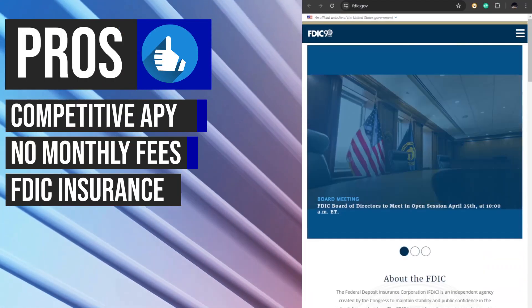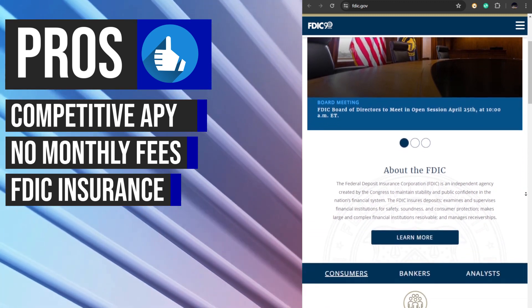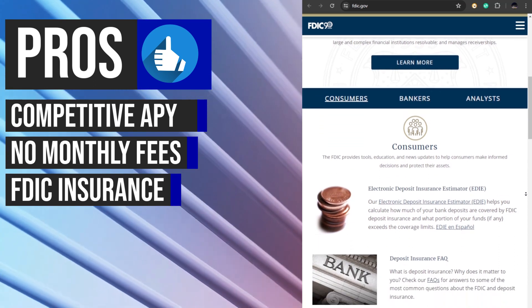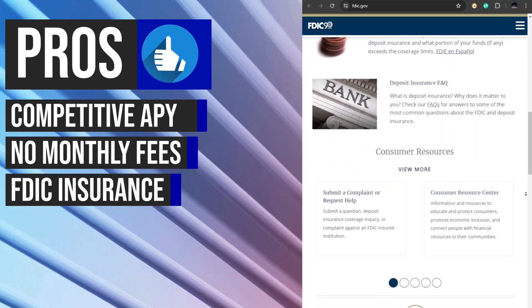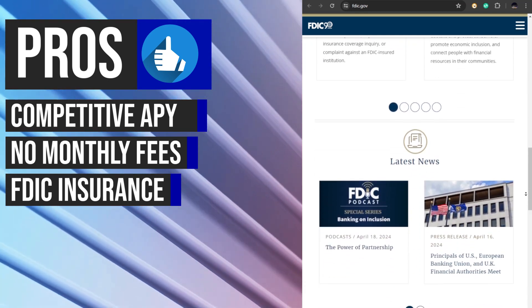The Laurel Road High Yield Savings Account is FDIC-insured up to $250,000. This insurance provides peace of mind to savers, knowing that their funds are protected against bank insolvency or other unforeseen circumstances up to the specific limit.